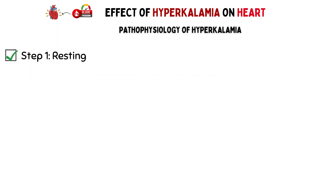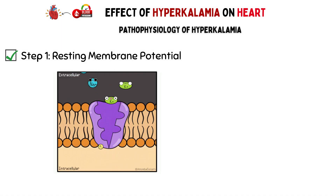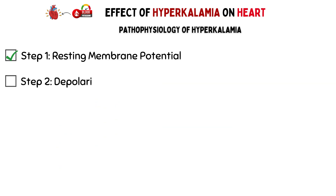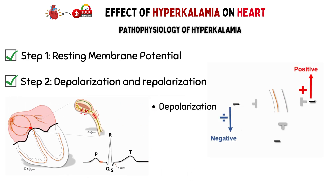Step 1: Resting Membrane Potential. In a normal, healthy heart cell, there's a delicate balance of ions, including potassium, inside and outside the cell. This balance creates a resting membrane potential, which is essential for the heart's electrical stability. Step 2: Depolarization and Repolarization. During each heartbeat, the heart cells go through a series of events called depolarization and repolarization — this is what makes your heart beat rhythmically. First, depolarization: sodium ions rush into the cell, making it less negative inside, which triggers the heart muscle to contract.